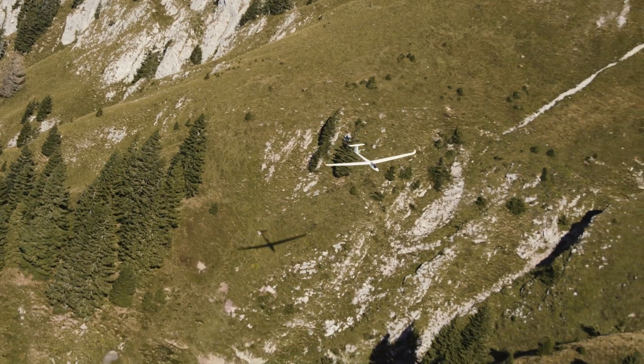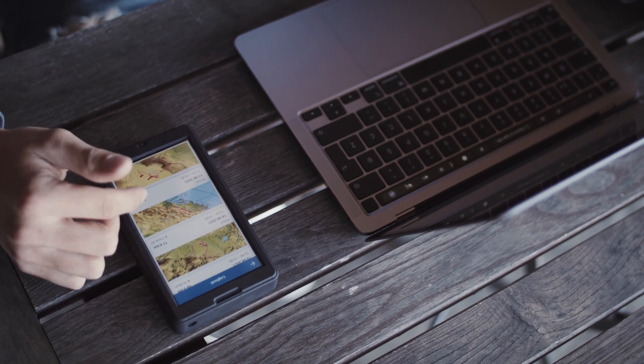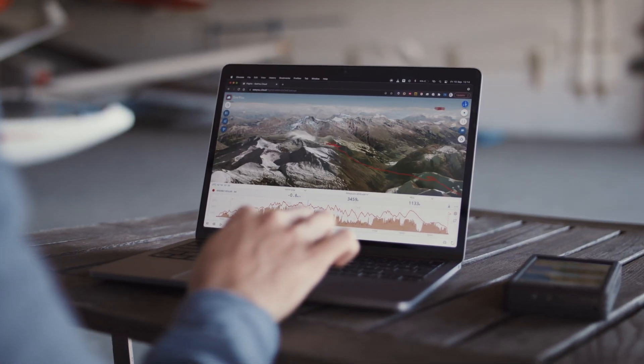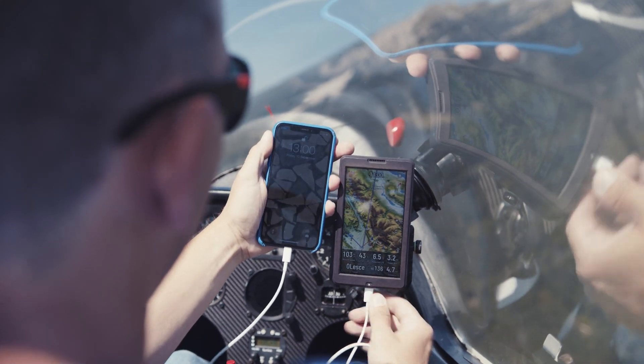XCU. You can share your adventure and learn from your flights wherever you are. Its huge battery even allows you to recharge your phone during the flight.